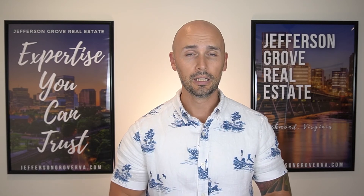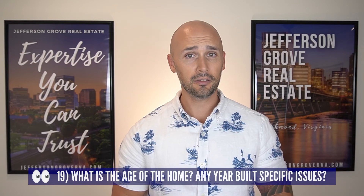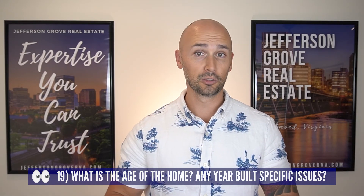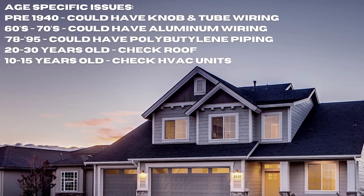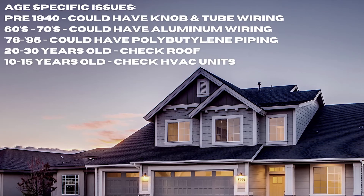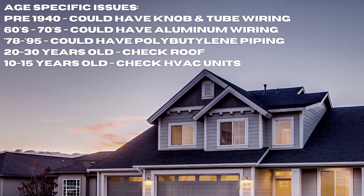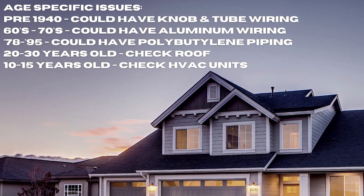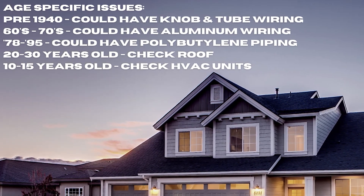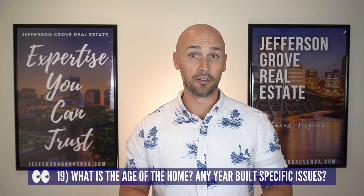Our last three tips are more general things to be aware of before you go look at a house. Number 19 is to pay attention to the age of the home — certain year ranges have specific issues. Houses in the Fan built before 1940 may have knob-and-tube wiring. Homes built in the mid-60s to mid-70s could have aluminum wiring. Houses built between 1978 and 1995 could have polybutylene piping. For homes 20 to 30 years old the roof might be near the end of its life, and if the house is 10 to 15 years old the HVAC might be about to go.